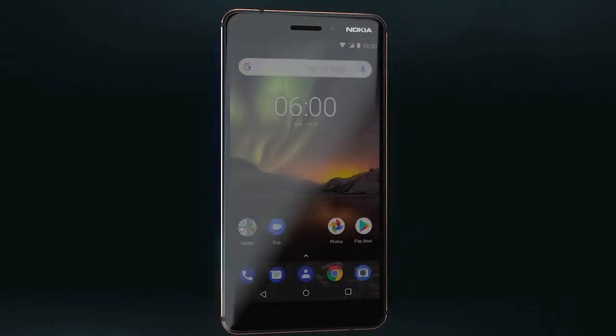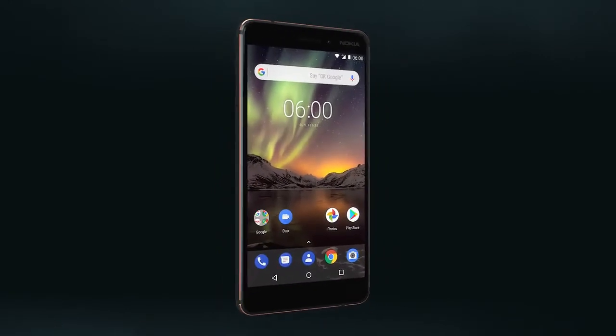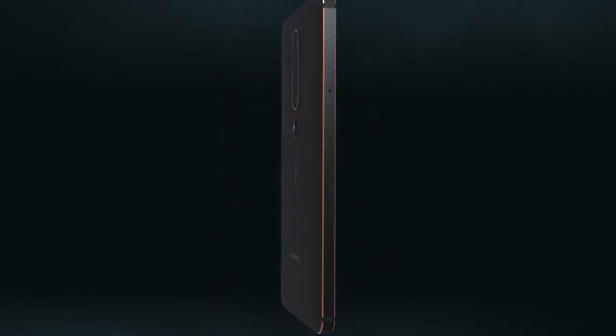A focus on quality, design and craftsmanship. A part of every Nokia smartphone.